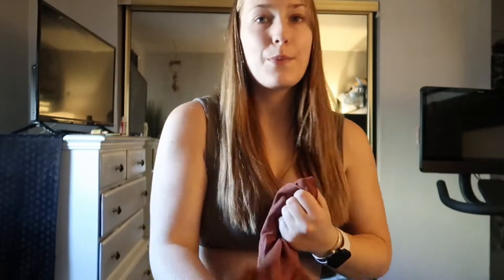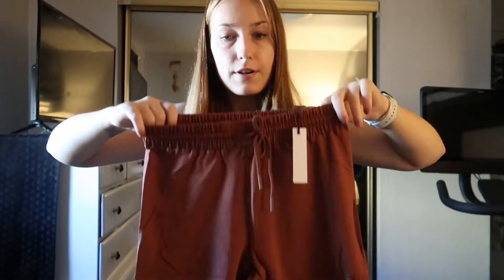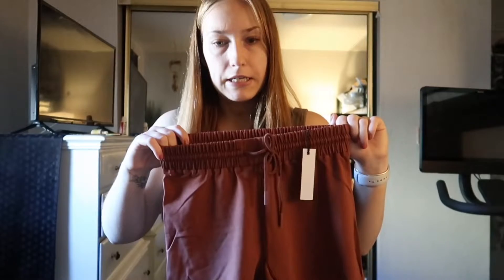They also have the same thing but in shorts — the Bio Knit Restore Lounge Short 5 inch in the color Ember. It's also launching in black, Shadow, and Mirage.